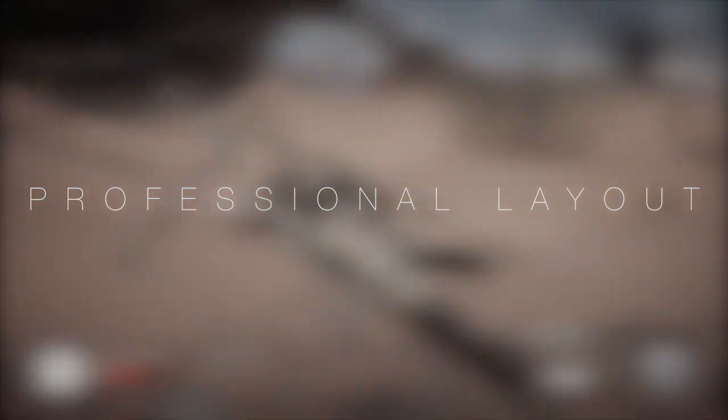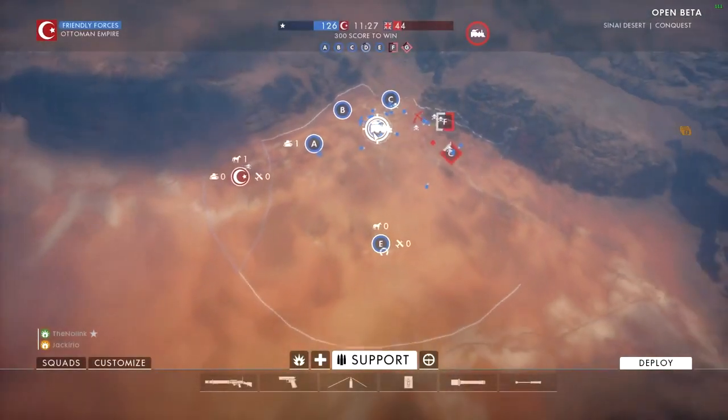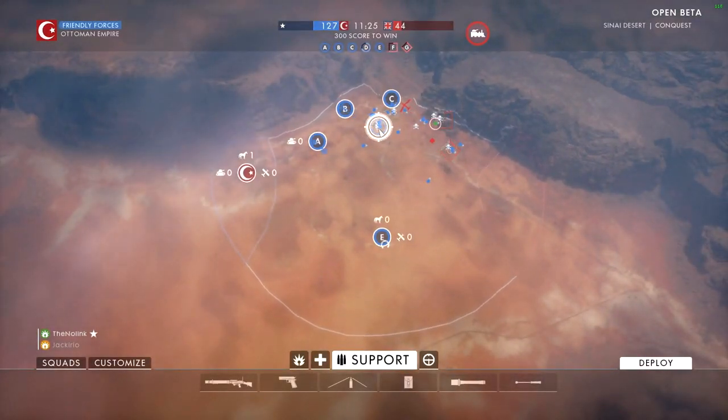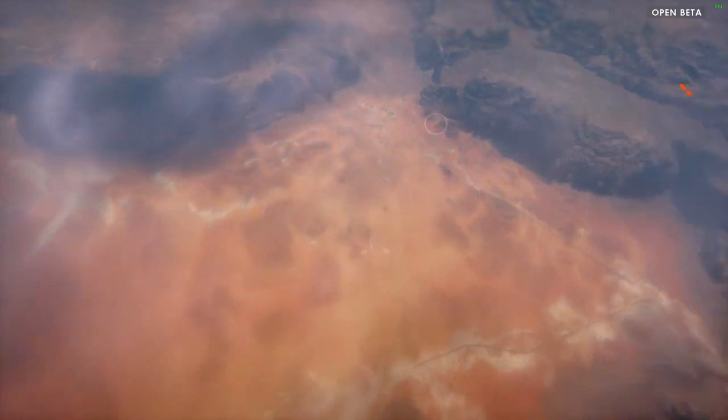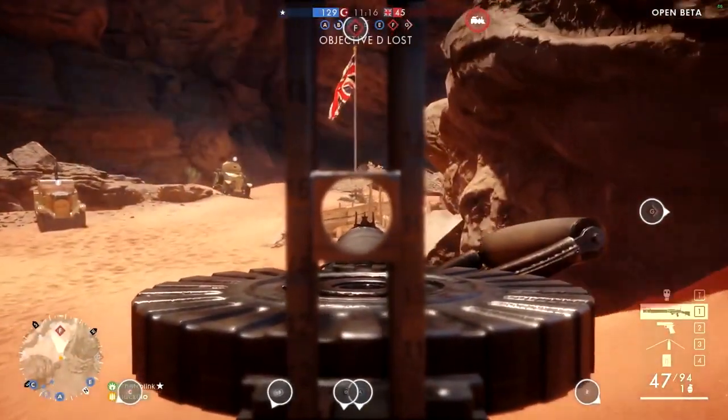The next step is to get a professional layout. That means the front page should have a channel trailer, popular uploads, updated playlists, and so on. A channel without a layout might not even show your videos, so viewers might just click off your channel — it's very important to have a professional layout. You should always update your playlist, fill out your about tab, and make sure you have a good description in every video.